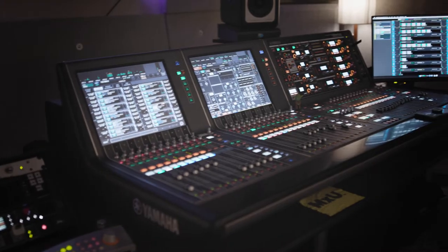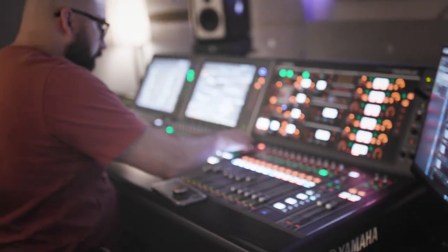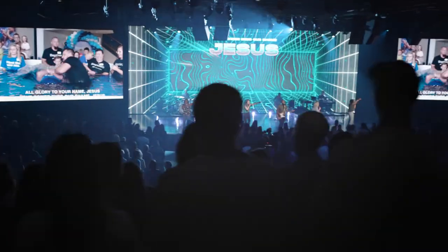During the week we mix all post-production audio, so any videos you see are mixed in this room. We also mix broadcast audio out of here on the weekends. We have 16 crowd mics in our auditorium, so we're really pumping up the crowd and trying to make it feel like you're a part of the room and the experience is immersive.